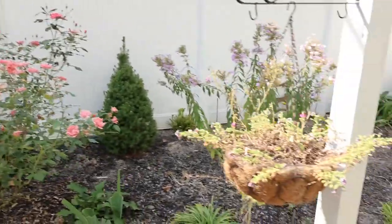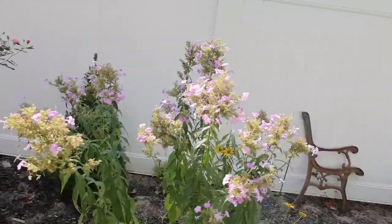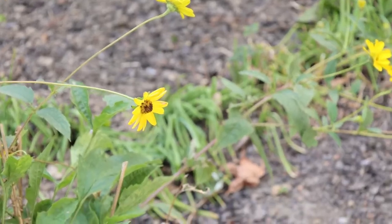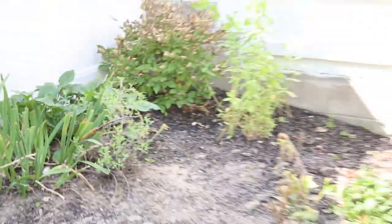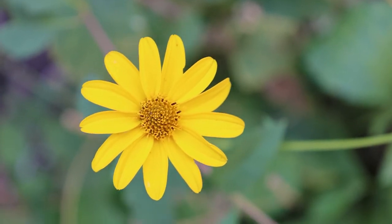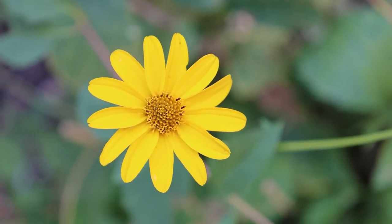Roses are blooming — not a whole lot blooming back here. Still some tall phlox and whatever these yellow flowers are. I got these from the conservation department — they're really pretty. I inadvertently cut them back, so there's not as many of them as there should be. Maybe next year I won't do that, but I don't know what they are.